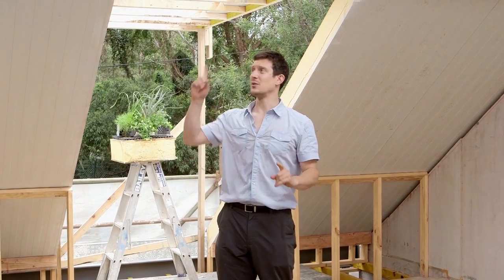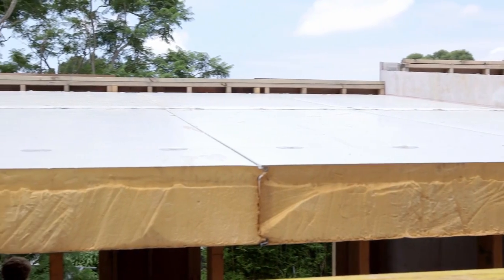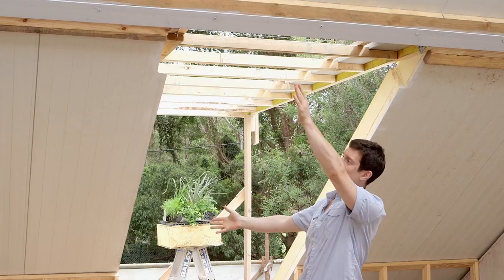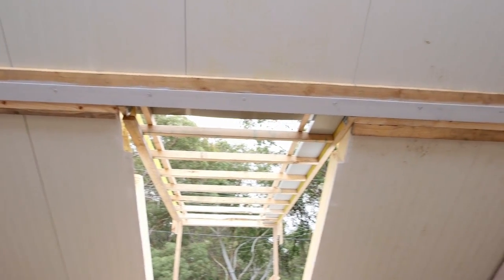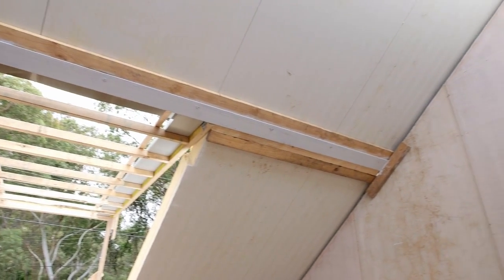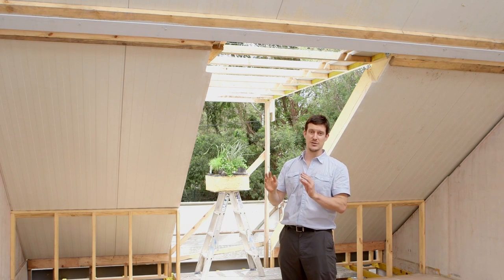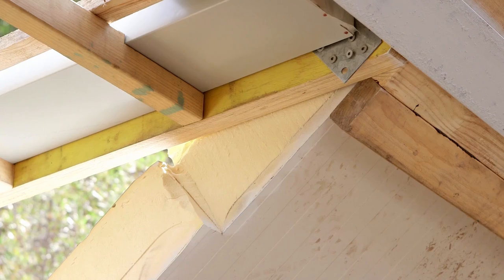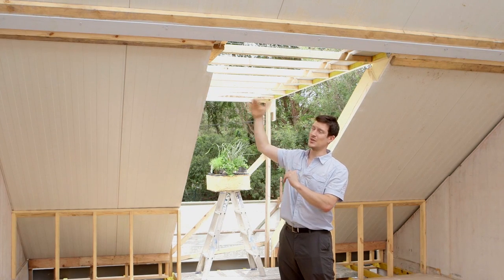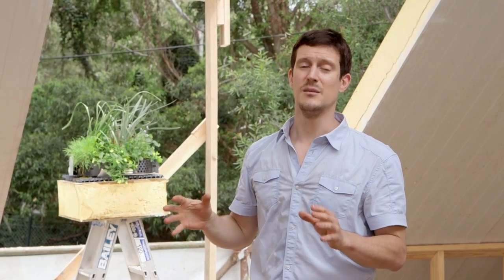You might remember from the retaining wall episode how we refined the structure to maximise space in these houses — we've done the same thing up here with the roof. This insulated structural panel, with the weight of the green roof on top, can't span the full five metres we've got here, so it needs a mid-span beam. Rather than drop that into the room and lower the ceiling height or create an unsightly bulkhead, we designed a brand new way of installing these panels: cutting a recess into the back of the panel, leaving the top sheet intact for weatherproofing, and recessing the beam in so it's virtually flat with the lower line of the panel and doesn't impinge on the space.